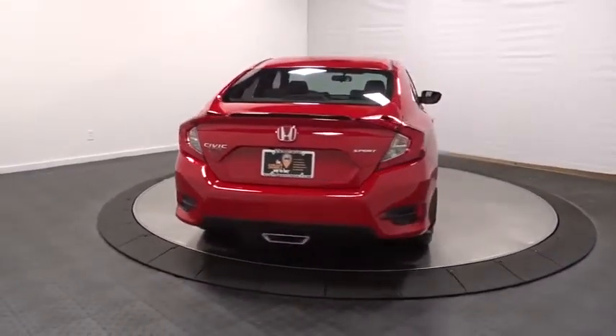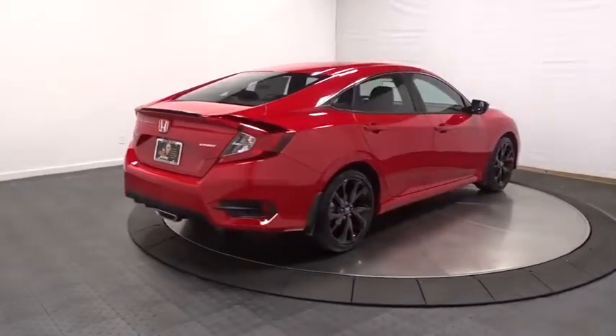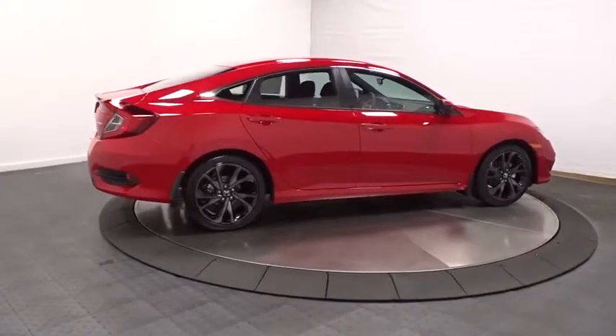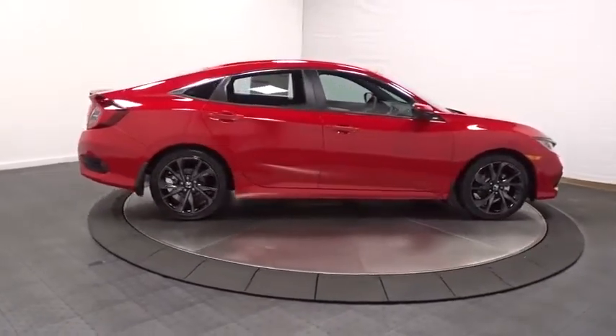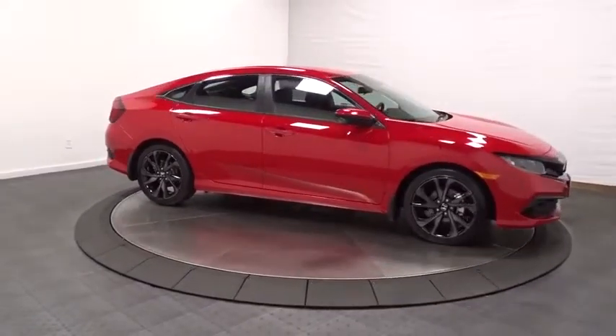Outside temperature gauge, day and night rear view mirror, automatic air conditioning, cloth seat trim, body color door handles, engine immobilizer, low tire pressure warning, four-piece floor mat set, power rear window sunshade. Come take a test drive today.